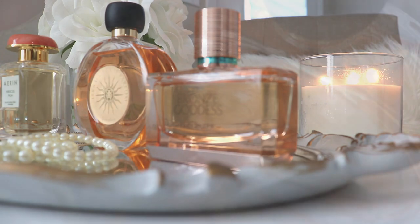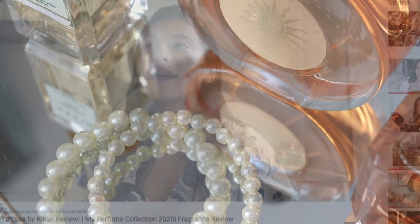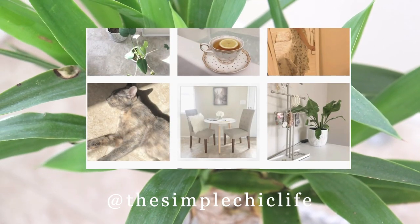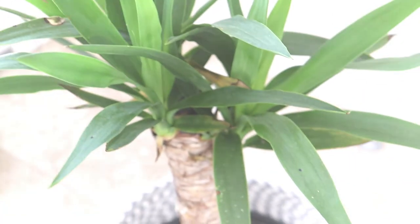That's it for today's video — I hope you enjoyed hearing my thoughts on these three fragrances. Please let me know in the comments if you have any other questions or fragrances you'd like me to discuss. Don't forget to head over and check out Maisie's channel, and follow me on Instagram for outfits of the day, scents of the day, and other little tidbits of my life. I'll see you guys all next time — bye for now!